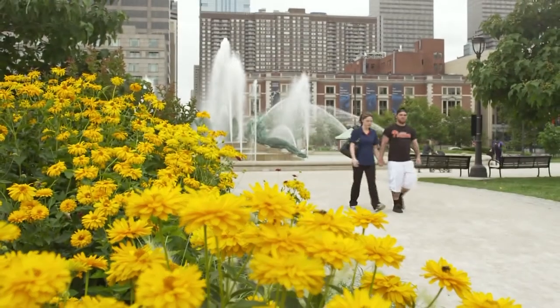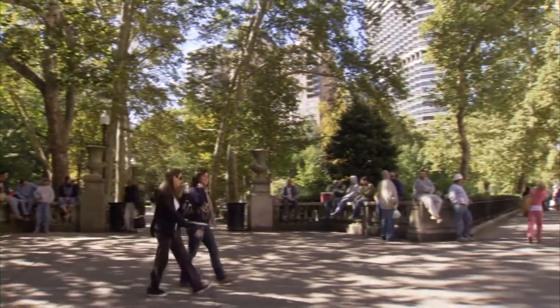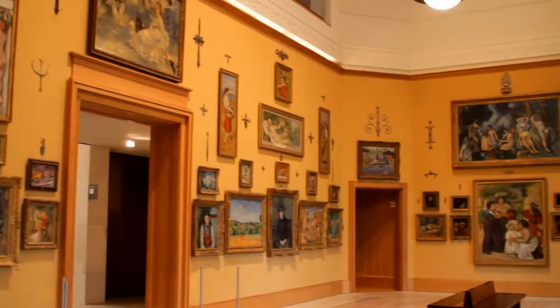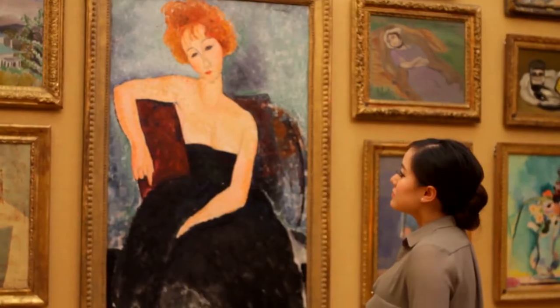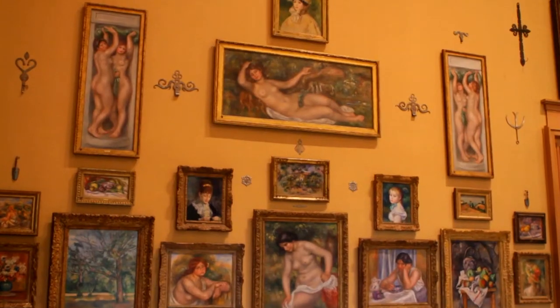I can discover more of Philadelphia's cultural district by walking through the safe, friendly and compact streets to the Barnes Foundation, only a 10-minute walk away along Museum Mile. The Barnes Foundation houses one of the finest and largest private collections of early modern and post-impressionist paintings in the world, with pieces from Picasso, Matisse, Renoir and many others.